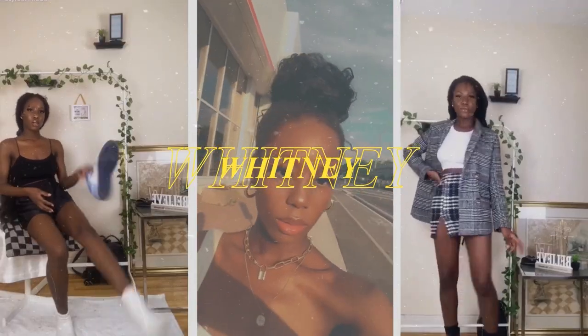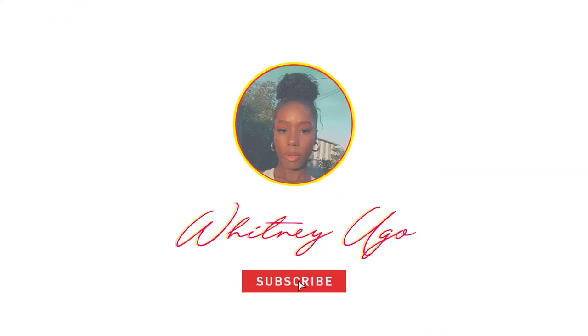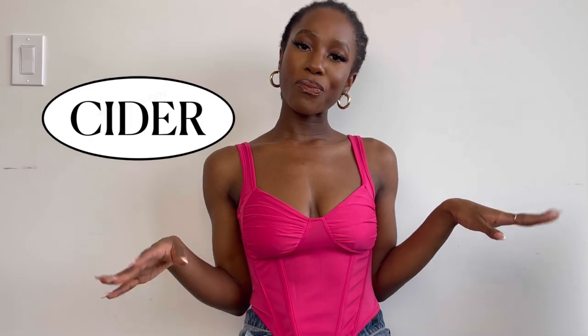Hi everyone, welcome back to my YouTube channel. Today, as you can see from the title, we're going to be doing a spring haul. We're going to be talking about Cider, and specifically their spring collection. I tried to shop around spring because spring time and summer time we're outside.